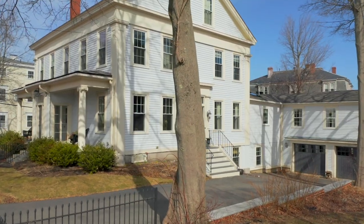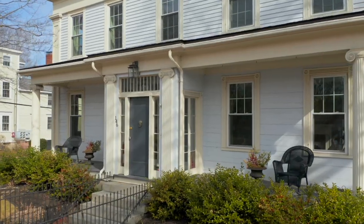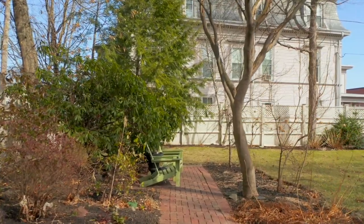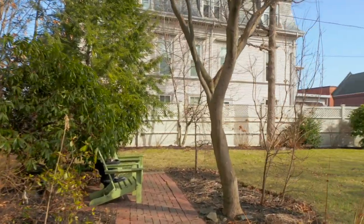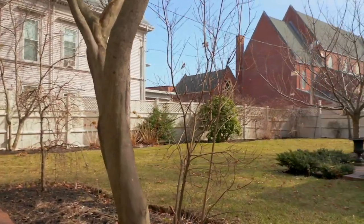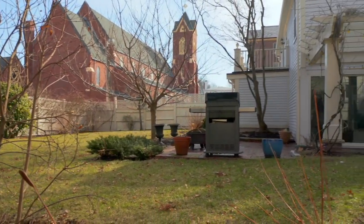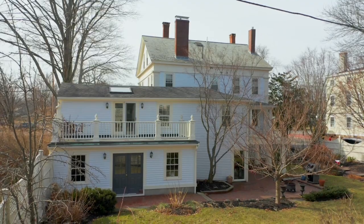Built in 1846, this revival-period home has been tastefully updated, retaining the spectacular original features, giving it the style and panache of a new home. The spacious yard is your private in-town oasis, and best of all, it's just a block and a half from State Street restaurants and shops.